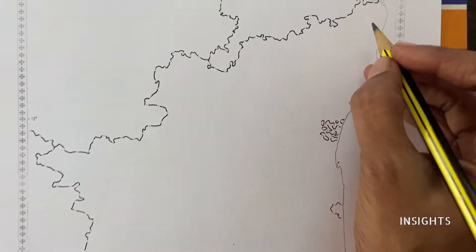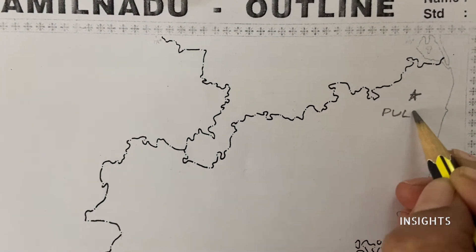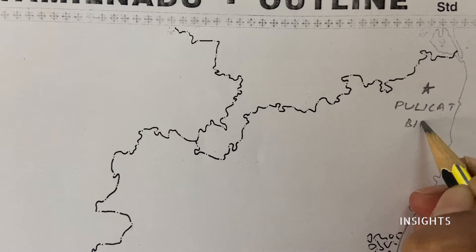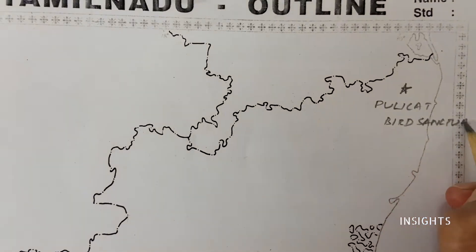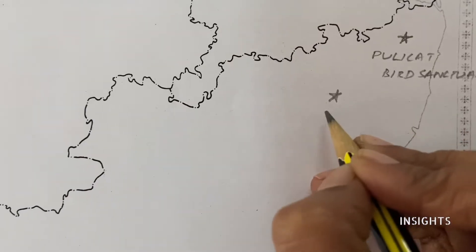We have Puliket Lake. Puliket is a bird sanctuary. Let's talk about the birds in the lake. Next, we have another bird sanctuary which is very famous — we are going to go to Vedanthangal.